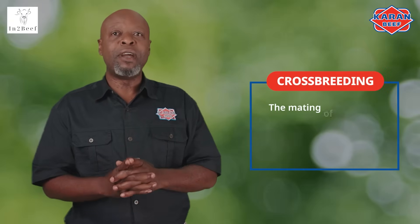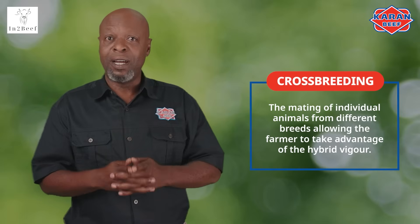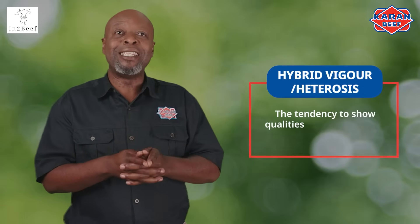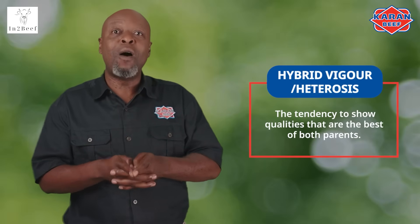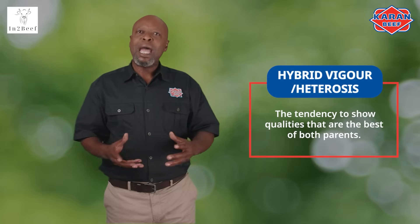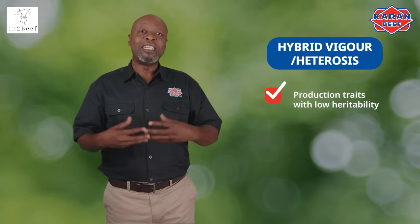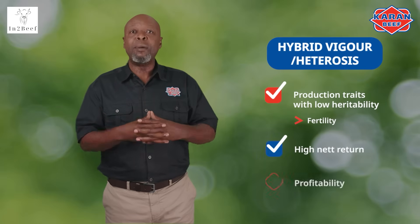Crossbreeding involves the mating of individual animals from different breeds, allowing the farmer to take advantage of hybrid vigor. Hybrid vigor, or heterosis, can be defined as the tendency to show qualities that are the best of both parents, or the increase in performance above what is expected based on the parents of the offspring. Hybrid vigor also allows for production traits with low heritability, such as fertility, which are significantly influenced by the environment, to respond more favorably — which is the biggest advantage of crossbreeding, along with higher net return and profitability.